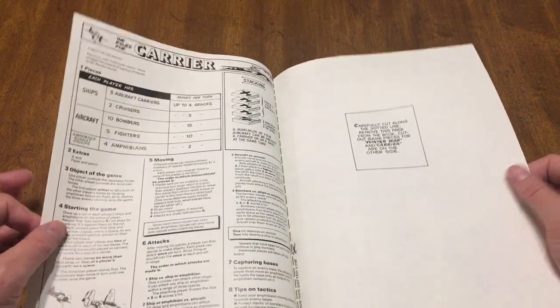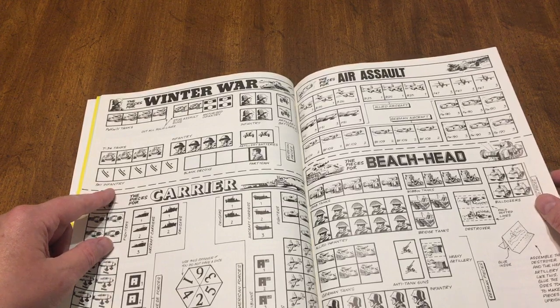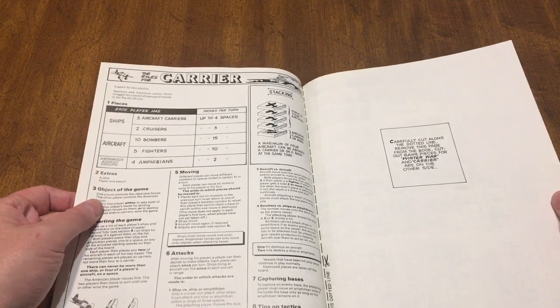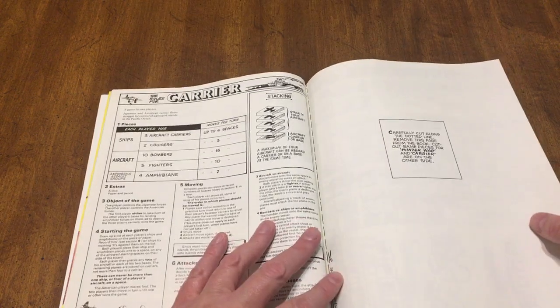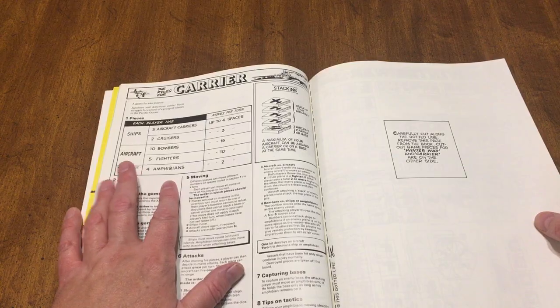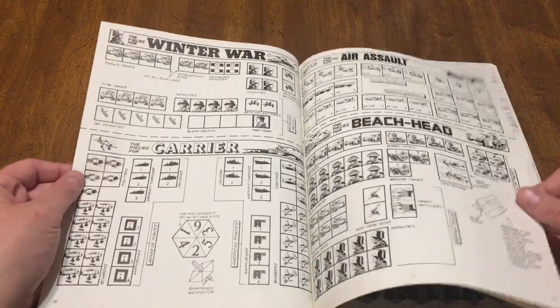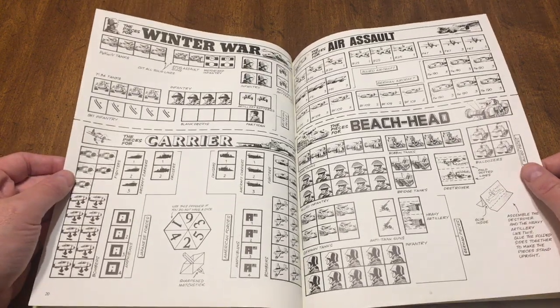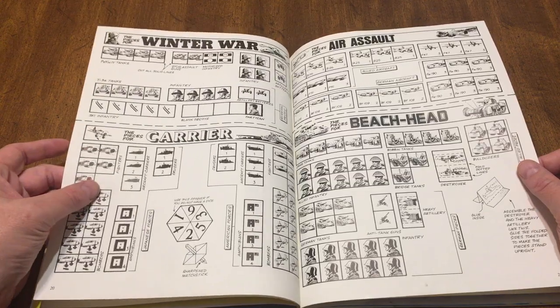That one's for Winter War. And here are the counters for Winter War — they're hot-dotted, telling you how to cut them out. Next one's Carrier. Here are the rules for Carrier. You've got three aircraft carriers, two cruisers, ten bombers, five fighters, and four amphibians — amphibious vehicles, I'm assuming not frogs.